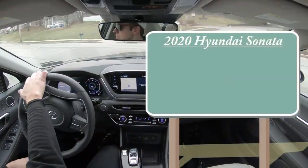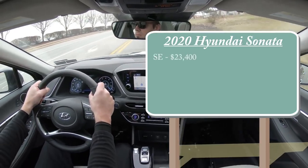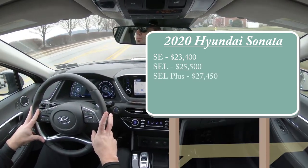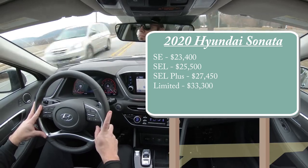There are a few different trim levels for the 2020 Sonata. First is the SE starting at $23,400, then the SEL at $25,500, SEL Plus for $27,450, and lastly the one we have today — the Limited — starting at $33,300.